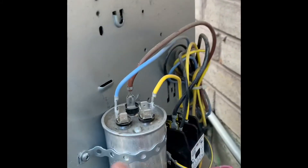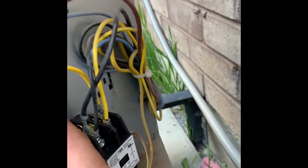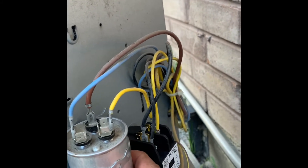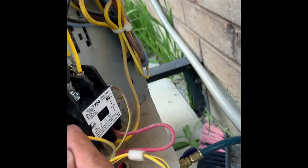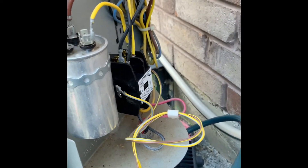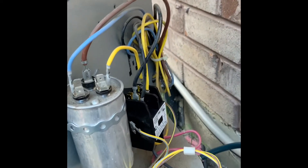Now the capacitor is properly strapped — it's not over-tight, but it's not moving, and it's well away from the contactor side. We're going to run the unit now.